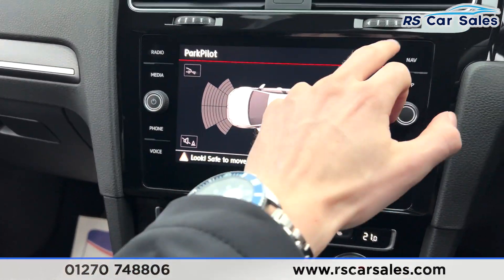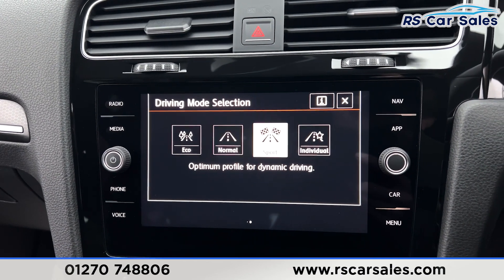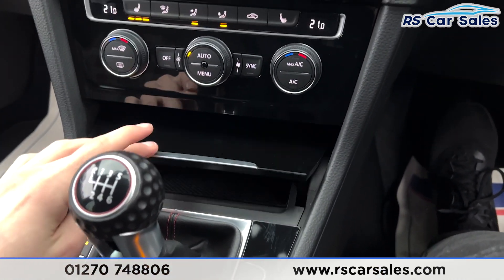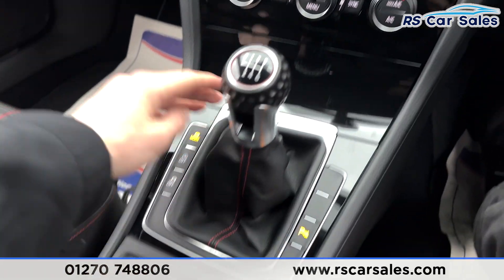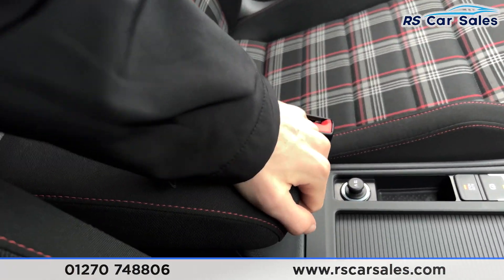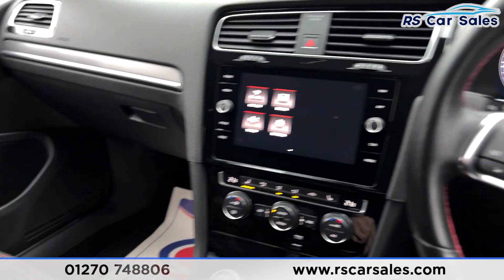As you can see, there's a six-speed manual gearbox. We also have different drive modes — pressing on that brings up normal, sport, individual, and eco. We have the auto start-stop button, traction control, and parking sensors. Inside here you'll find storage space, a USB port, auxiliary, two good-size cup holders, an electric handbrake with auto hold, 12-volt connectivity, and an armrest with extra storage.